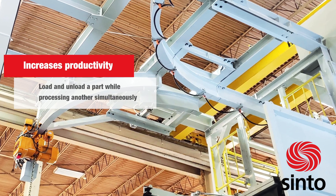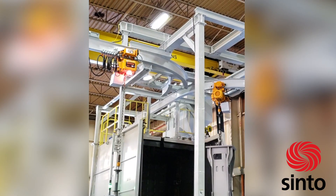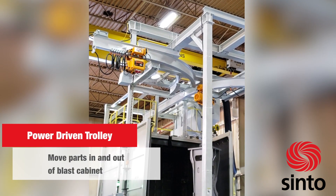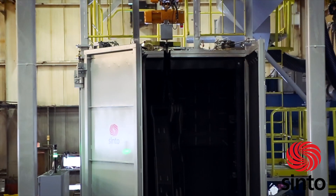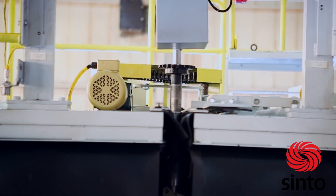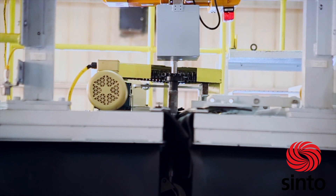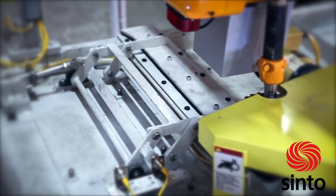The Y-Track increases your productivity by allowing you to load and unload a part while processing another simultaneously. This system uses a power-driven trolley to move the parts in and out of the blast cabinet. The split doors automatically open and close after each cycle on the front of the machine. On the top of the cabinet, there is a steel door that allows the hook to come through.